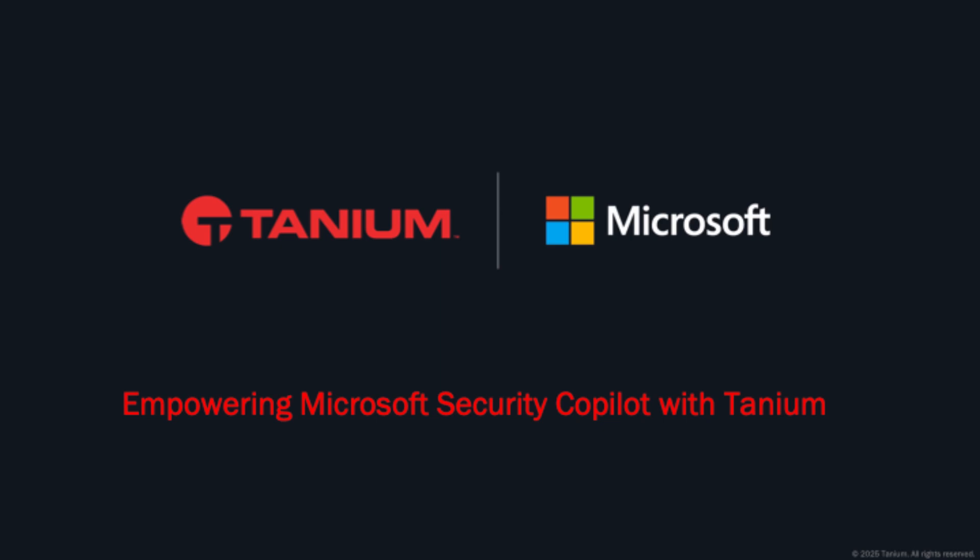I will show you how Tanium's real-time converged endpoint management, together with Microsoft Security Copilot, gives you AI security assistance for your threat discovery and identification processes with complete real-time coverage from the Tanium AEM platform.